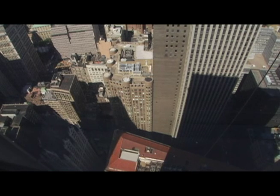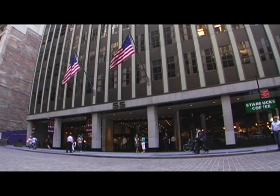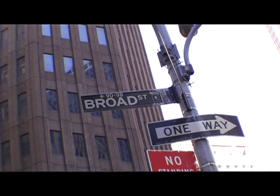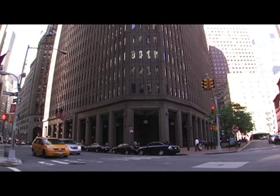Their offices have always been pretty anonymous. For a long time they were at a really dull building at 55 Broad Street in Lower Manhattan, and then they outgrew that and built a building at 85 Broad Street that's one of the more boring buildings of the last generation.